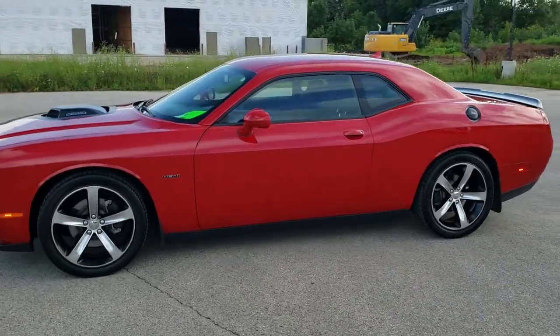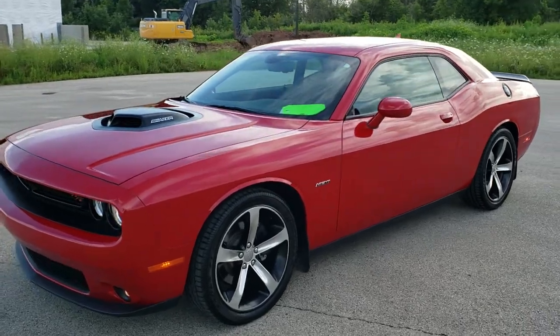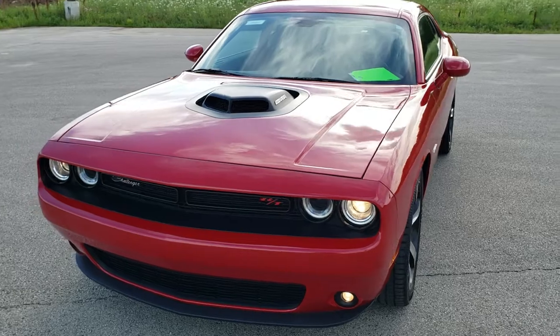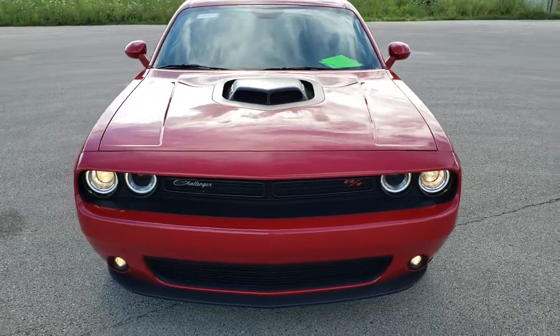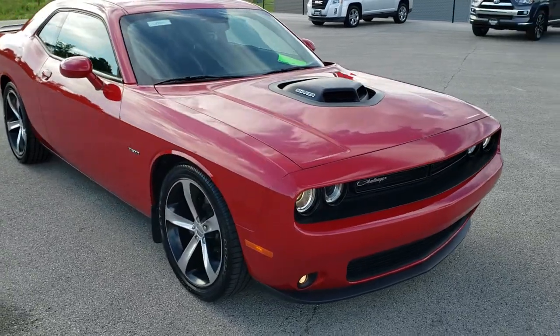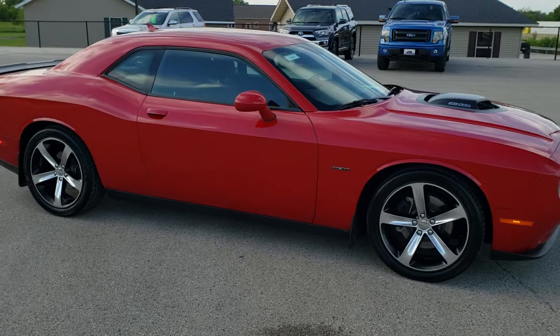This is stock number 10860. We are here at Summit Automotive in Fond du Lac, Wisconsin — your new and used Dodge Challenger and sports car headquarters. Today we are checking out this super clean 2016 Dodge Challenger RT with the shaker hood.